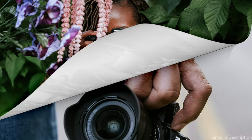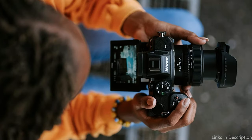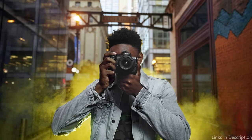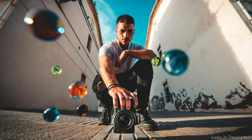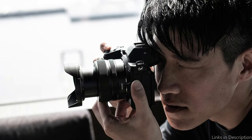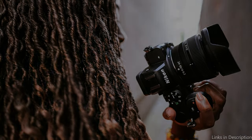Regarding stabilization, the Z5 boasts a sophisticated in-body image stabilization feature that enables photographers to capture clear, blur-free shots even at slower shutter speeds or in low light. This feature is very helpful for handheld photographers, as camera shake frequently results in poor image quality. The Nikon Z5 stands out with its straightforward interface, which combines organized controls with a pleasant grip. For those looking for superior full-frame features without the premium price tag, the camera's competitive price point makes it a compelling option.